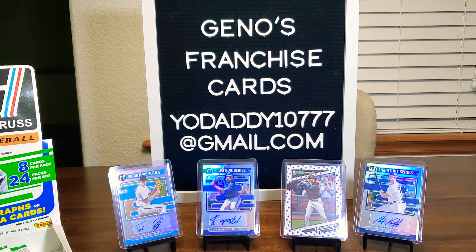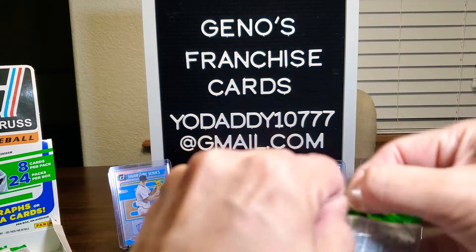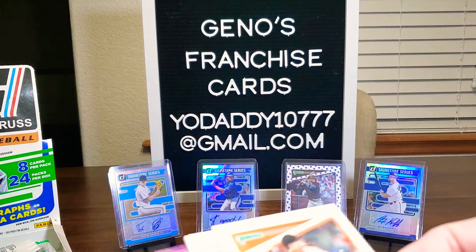Those packs there are not really what we want, people. Come on. Yes, I like ripping, yes I like collecting, but I also like to sell. So here's John Means.